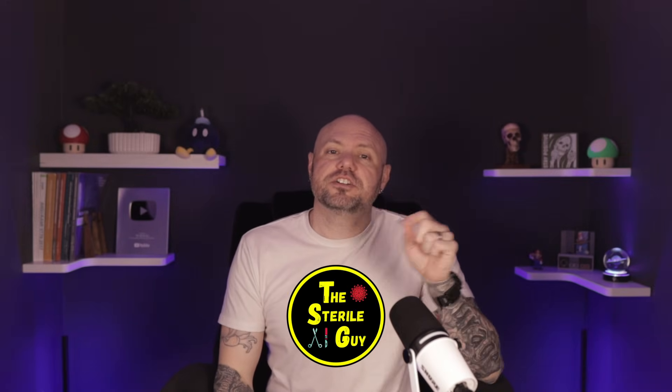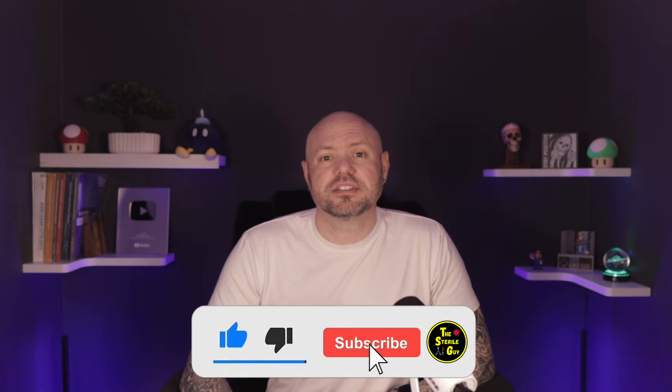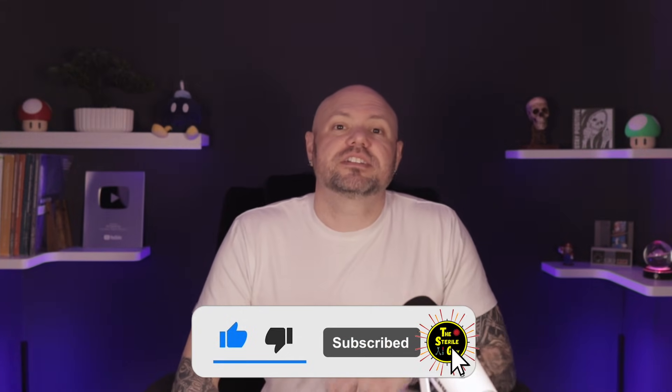Before we jump in, please consider subscribing to the channel so you're always up to date with the latest sterile processing info. And if you're feeling generous, consider giving the video a like. Let's start with applying for the CRCST exam.